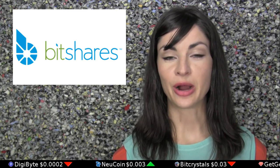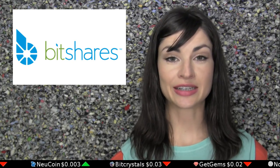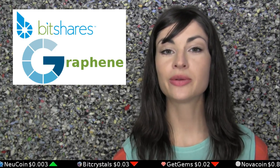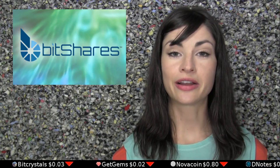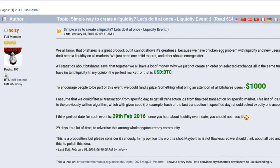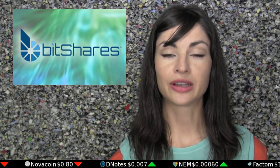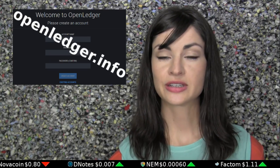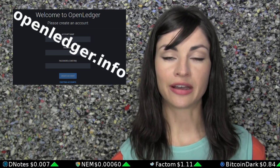Today's episode is brought to you by BitShares, which has recently converted its web and desktop engine called Graphene to an MIT license. The BitShares community also invites you to join their upcoming liquidity event on February 29th, which will focus primarily on USD, Bitcoin, and BitShares trading. You can learn more about the liquidity event in the link in the description, and try out the Graphene Wallet for yourself at openledger.info.